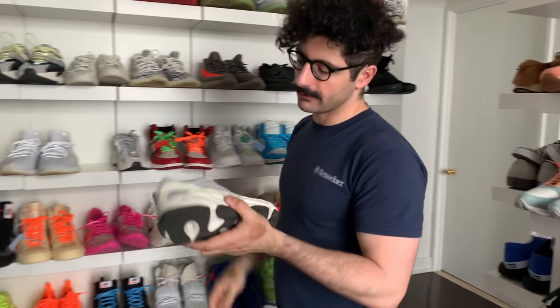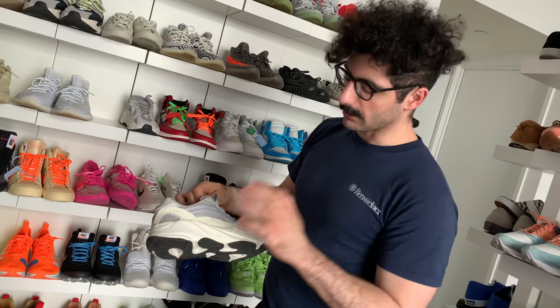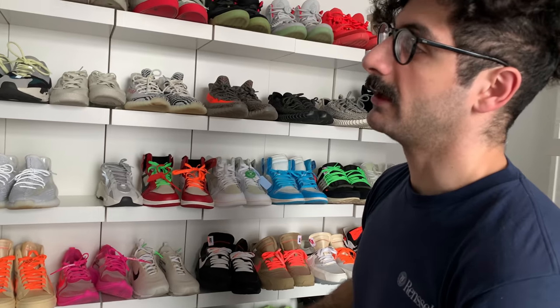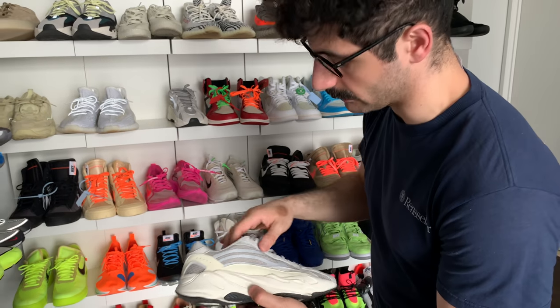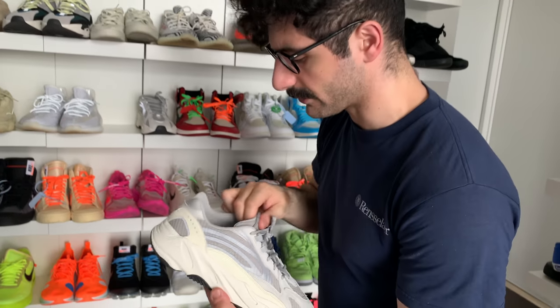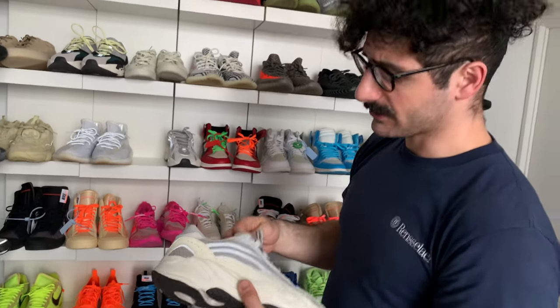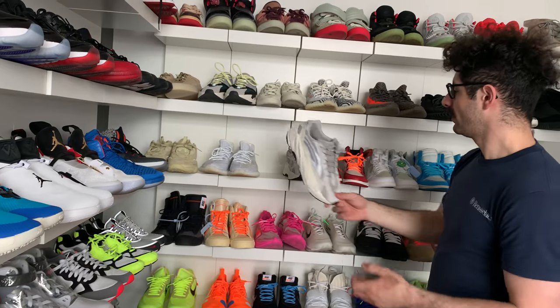Along with the Static Pack came the first ever Yeezy 700 V2 — the V2 Static. It took the same sole as the 700 V1 Wave Runner with a new upper. You get some premium feeling leather, nice plush mesh — I really like the mesh. The laces aren't as high quality compared to the Wave Runners, but you get the Ortholite Yeezy insole. Honestly, not quite as comfortable as the V1, but it's not a huge difference.